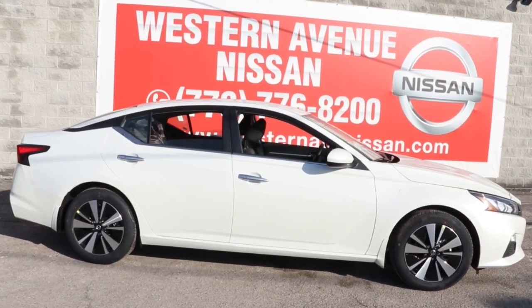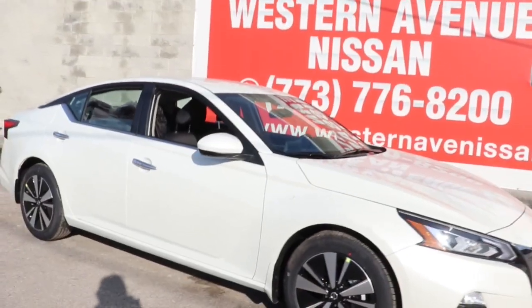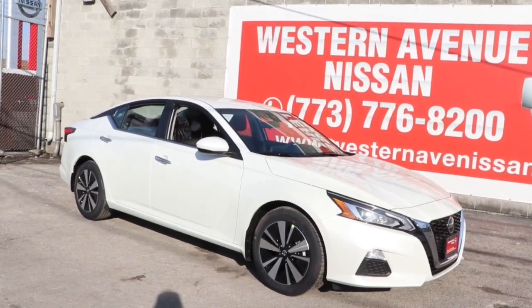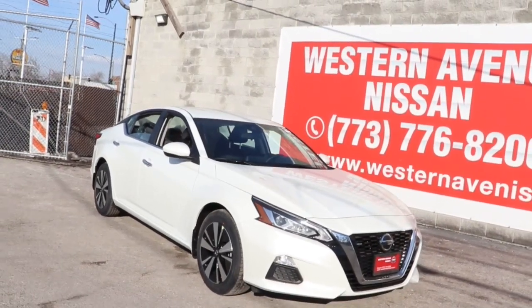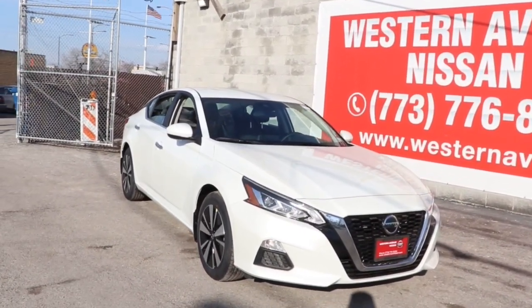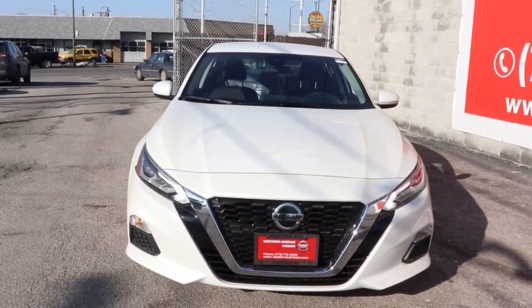Picture yourself in the 2022 Nissan Altima. Get all the features you want and need in this multi-talented Altima. Spacious comfort, active safety tech and connectivity, flexible layout, athletic performance, and available all-wheel drive. Set the stage for a confident and highly enjoyable driving experience.